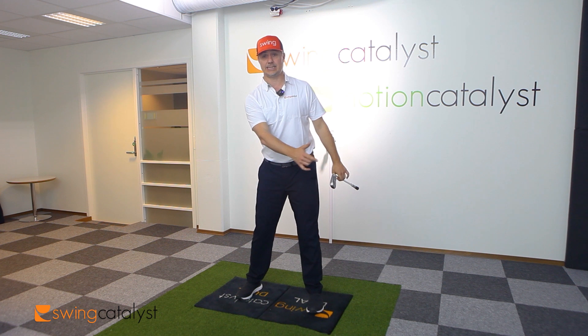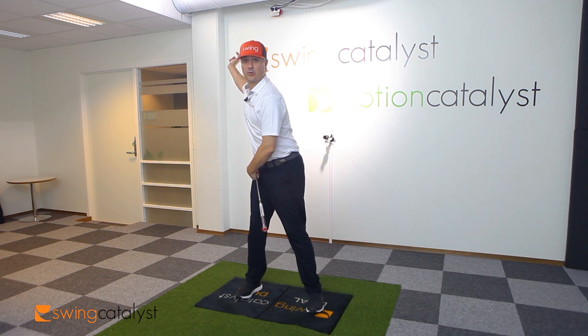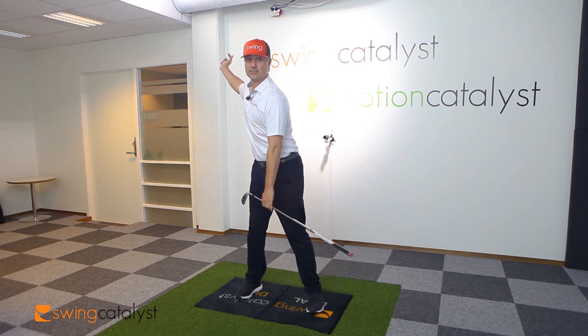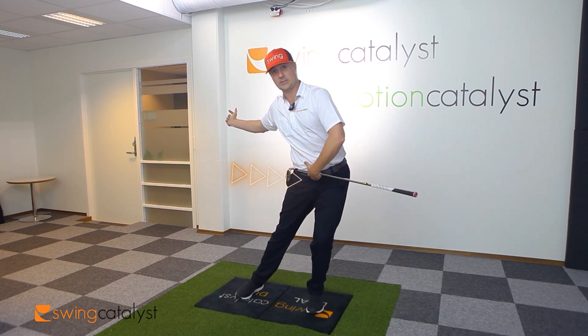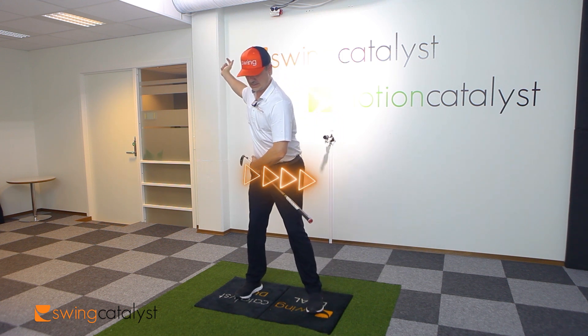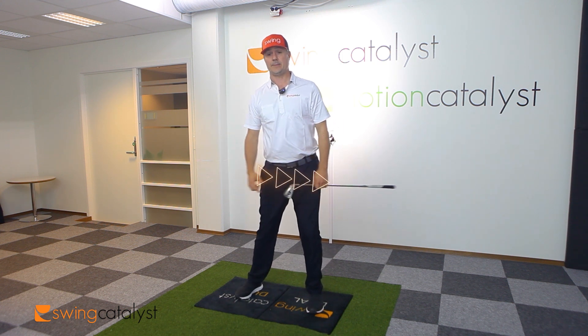The first force in the kinetic sequence as we get to the top is that horizontal force. People who are very dominant in horizontal forces — we term them to be more of a glider. So they get that horizontal movement of their pelvis through the golf swing.